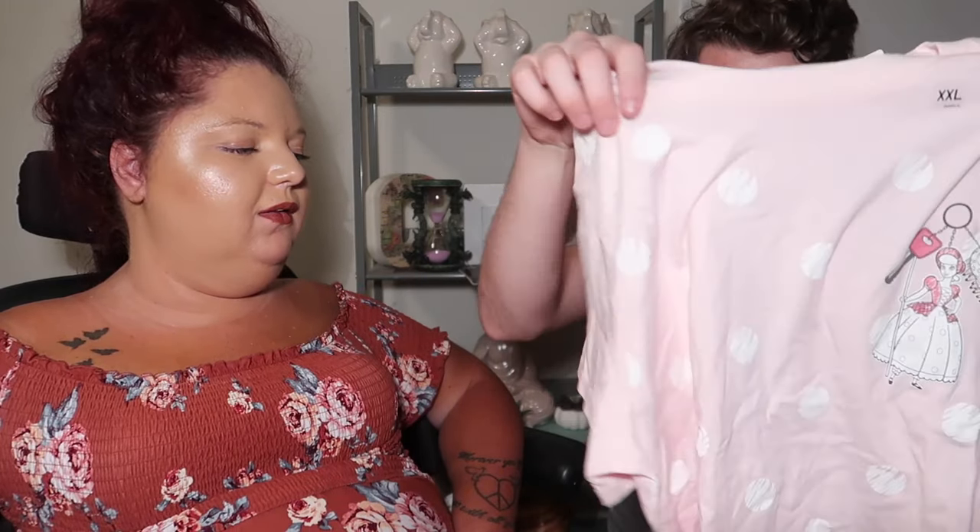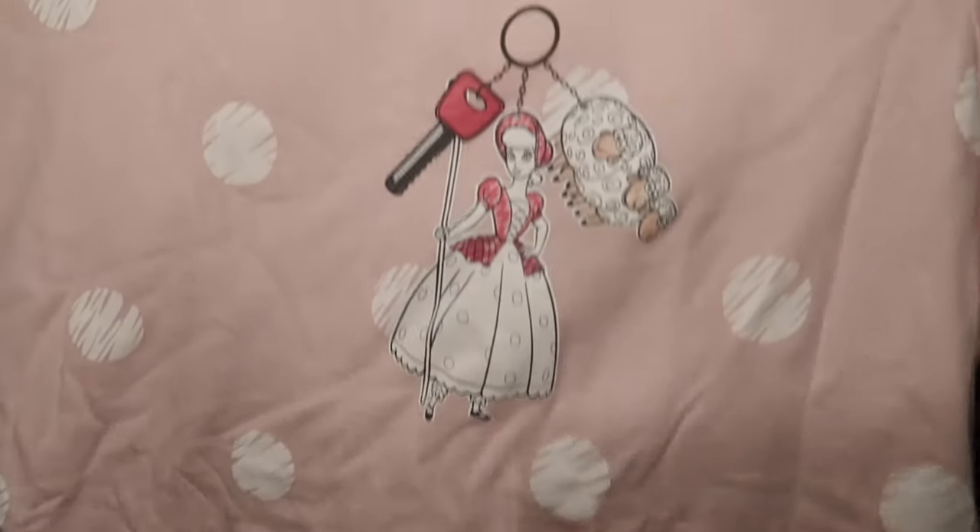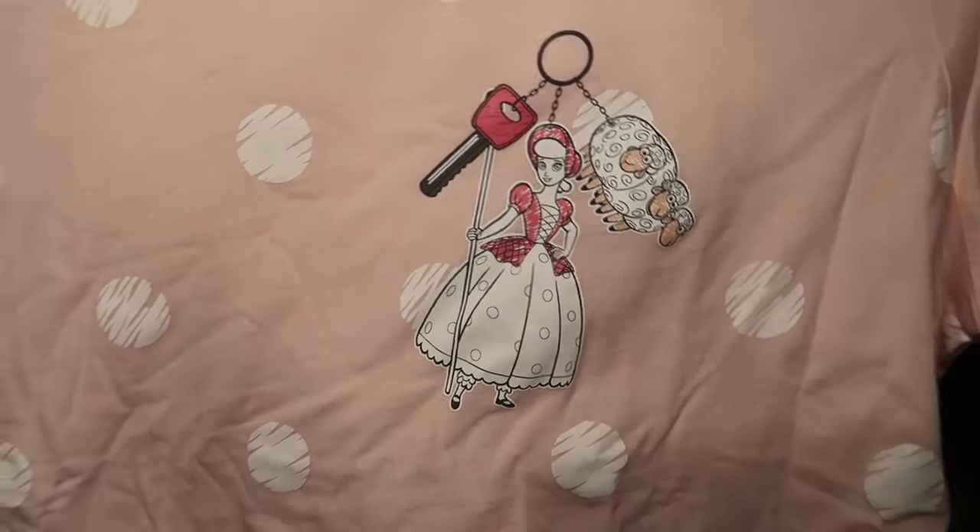This is what we're talking about with Uniqlo — like this is Bo Peep as a key chain design with polka dots, her sheep, and a car key. That's the kind of different stuff I'm talking about — it's the characters but in a unique style. This was part of the Pixar vacation line. It was also on sale for $5.99. I think this is the cutest thing — I had to get it. It's a white crop top with a Volkswagen van in the pocket.